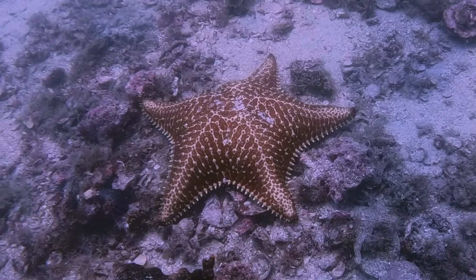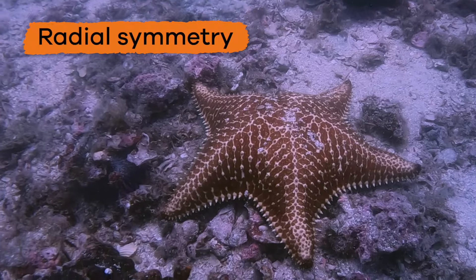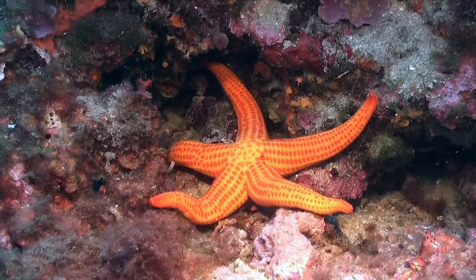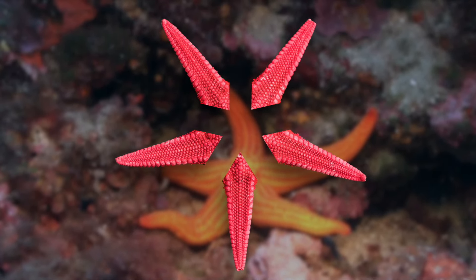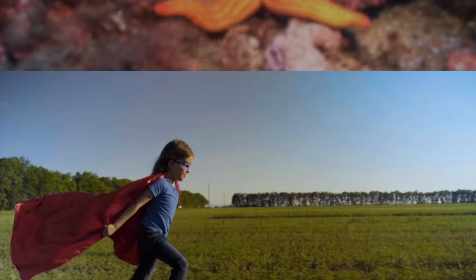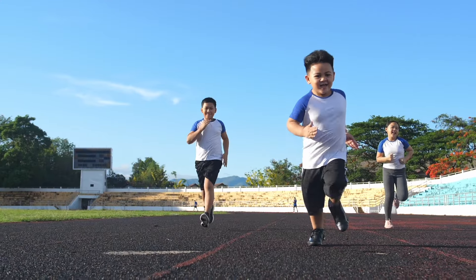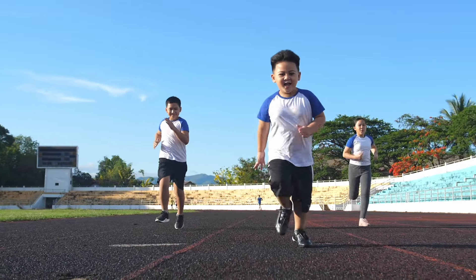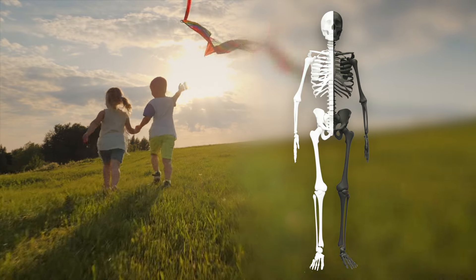Another thing that all Echinoderms have in common is something called Radial Symmetry. Radial Symmetry means that you can divide their bodies into five identical pieces, kind of like cutting a pizza into five slices. Obviously, humans do not have Radial Symmetry, because they cannot be divided into five equal parts. In fact, humans only have identical halves.